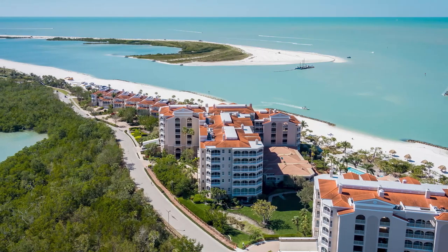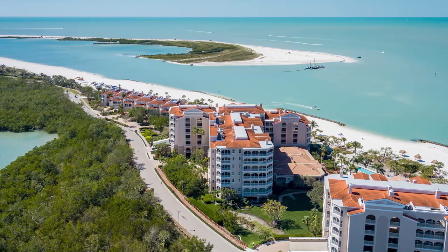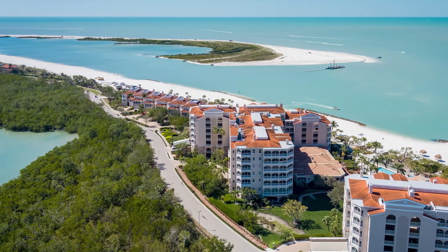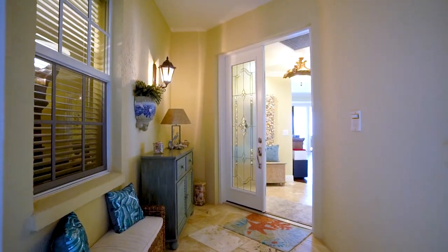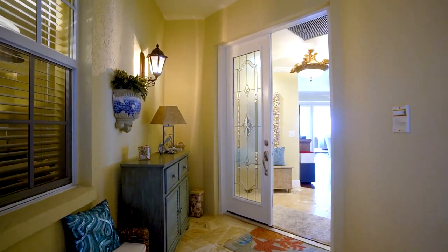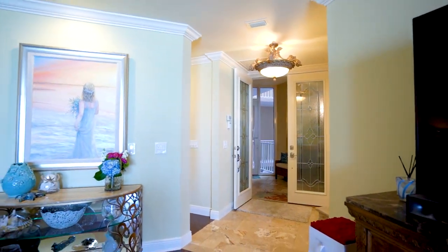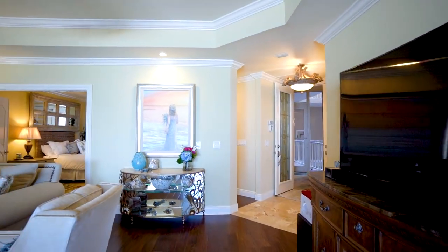Unit number 404 is a three-bedroom, two-and-a-half bath condo priced at two million one hundred and sixty-five thousand dollars. You will first notice the spacious living room, travertine marble, and hardwood flooring throughout this unit. We have two thousand one hundred and sixty-five square feet under air conditioning.